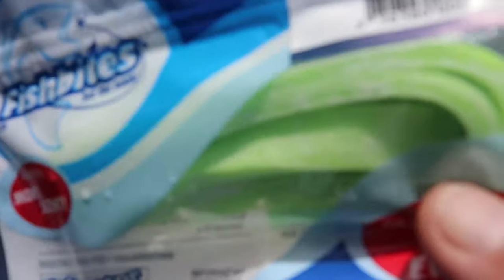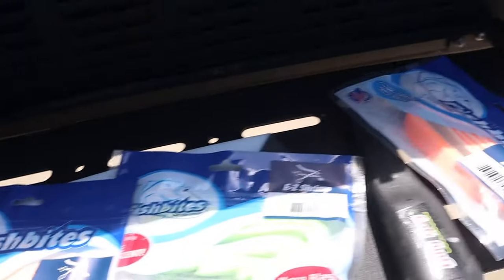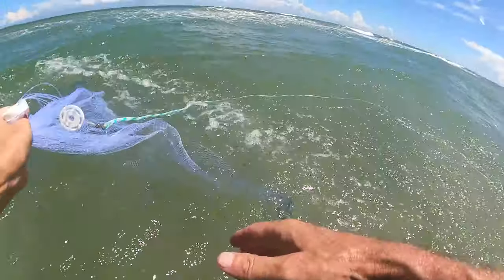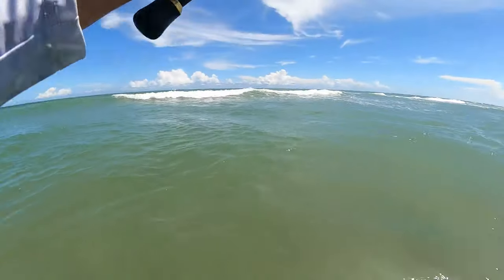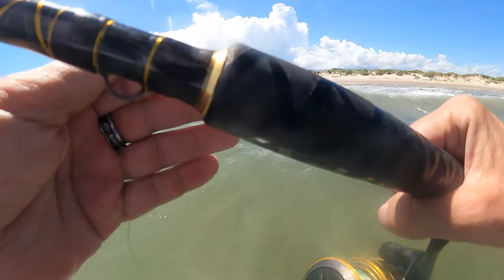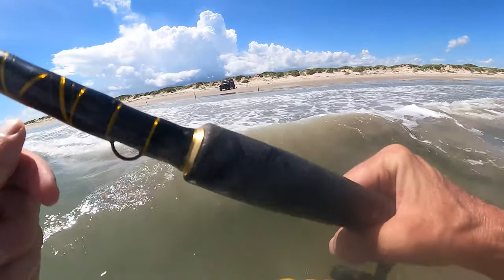Let's get these poles in the water and see if we can bring in something good. Today's goal is to try to hook into some pompano if there's any out there. Today I've got easy flea in orange and white color, easy shrimp — I've never tried the green color — and easy clam in orange. We're going to try that with some dead shrimp. I can't throw a cast net worth anything. See all the bait fish? It's swimming right by me — so that's a good sign.